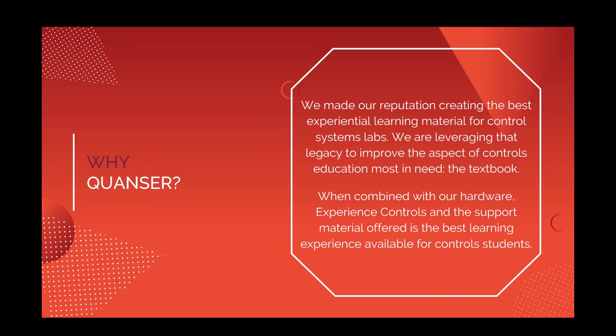It's always been where we started and where we've been most comfortable. As part of that 30-year legacy and the continuation of bringing that experience to other parts of the controls course, what we decided to do last year was to embark on this project to really develop something for the controls professor — and the aspect most in need of a paradigm shift was the textbook.